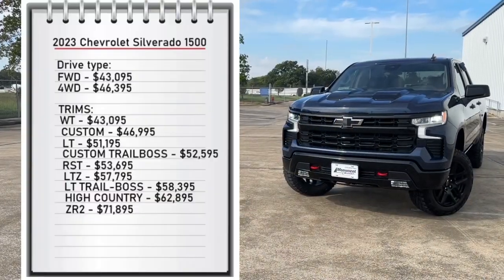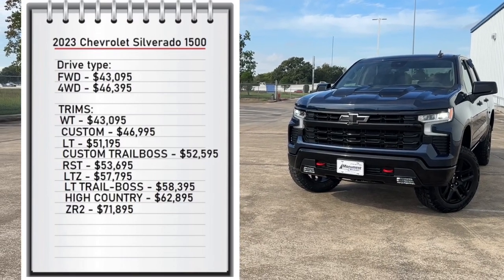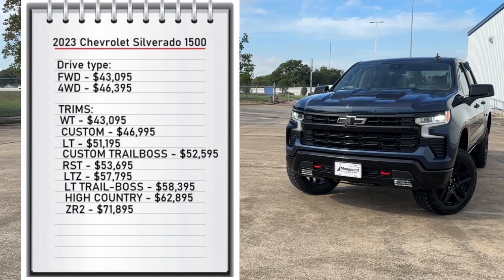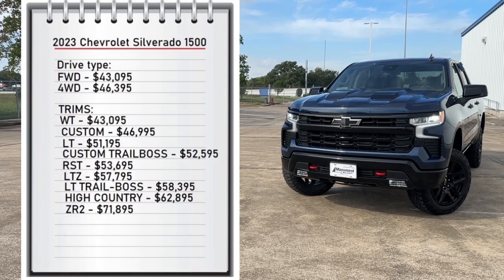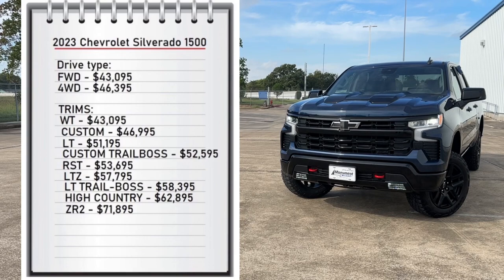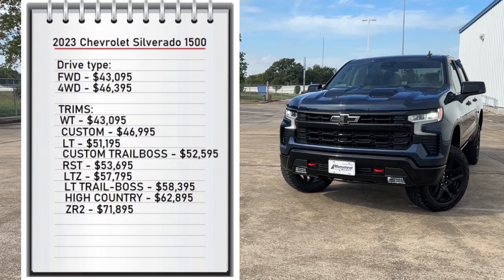First let's start with pricing. The Silverado comes with two available drivetrains — rear wheel drive that starts at $43,000, and four wheel drive that starts at $46,395. It comes with nine available trims, ranging from the base model work truck at $43,000 all the way up to $71,895 for the ZR2 trim. My tester is the LT Trail Boss and has a standard price of $58,395.